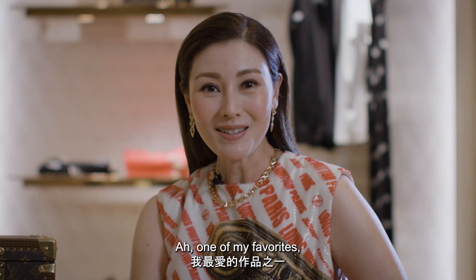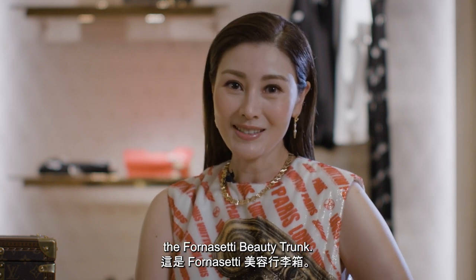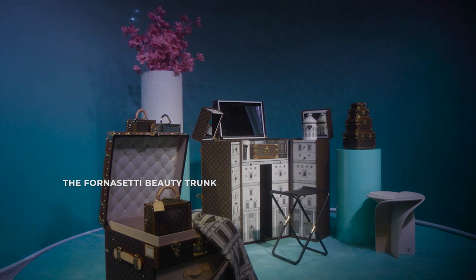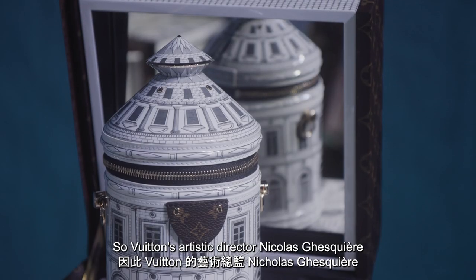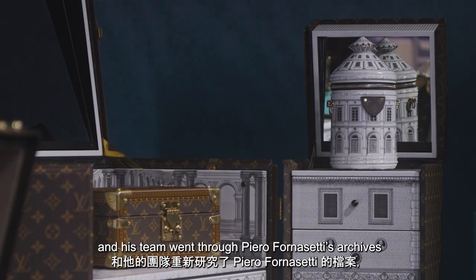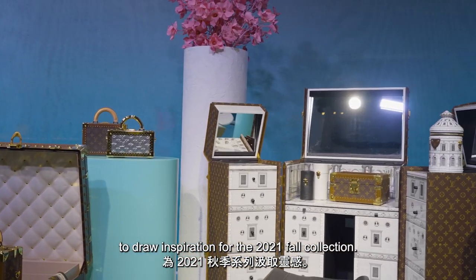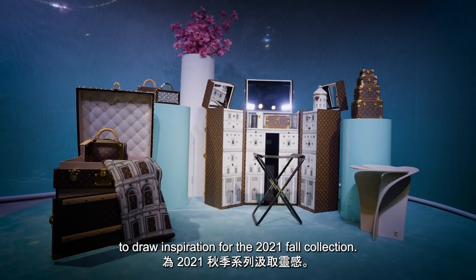One of my favorites, the Fornasetti beauty trunk. Any design lover knows the Fornasetti name. So Vuitton's artistic director, Nicolas Ghesquière and his team went through Piero Fornasetti's archives to draw inspiration for the 2021 fall collection.